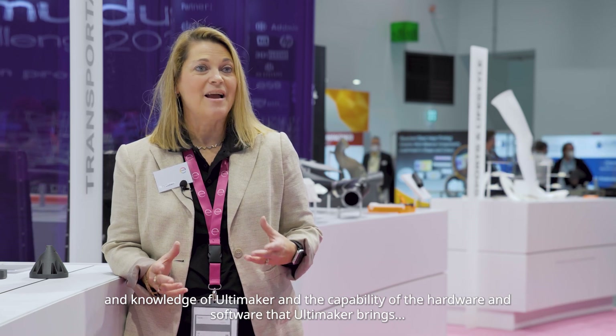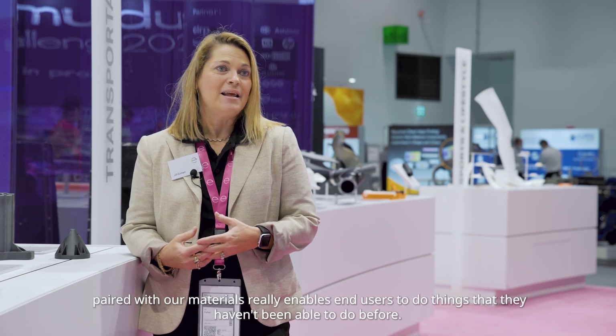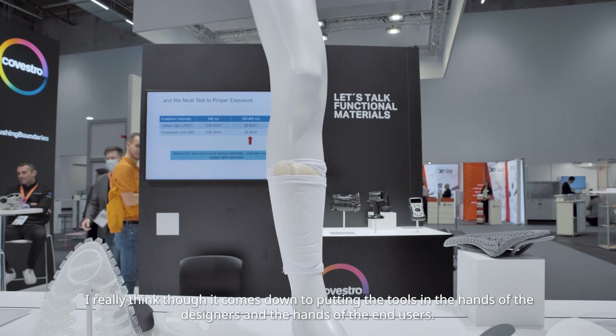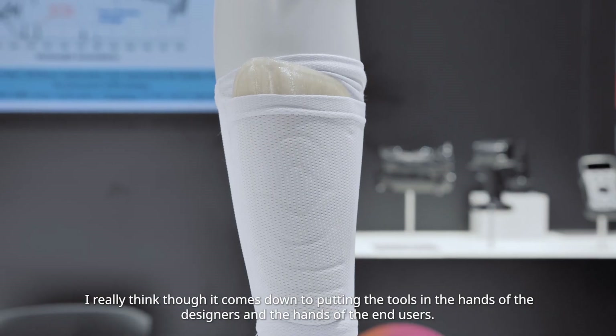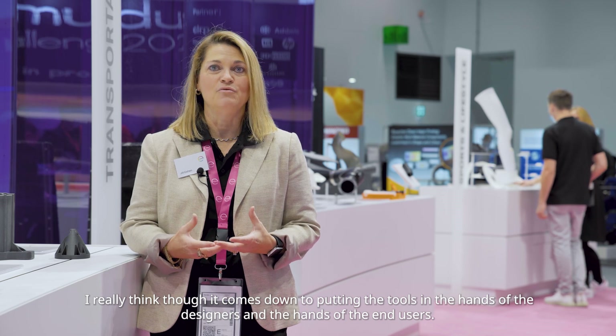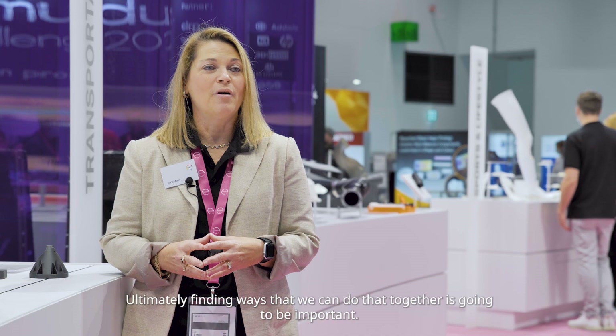The ecosystem is so important, and the breadth and knowledge of Ultimaker and the capability of the hardware and software that Ultimaker brings, paired with our materials, really enables end users to do things they haven't been able to do before. I really think it comes down to putting the tools in the hands of the designers and the end users. Finding ways that we can do that together is going to be important.